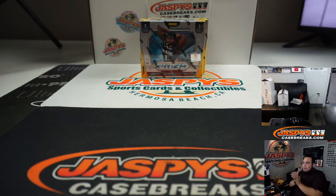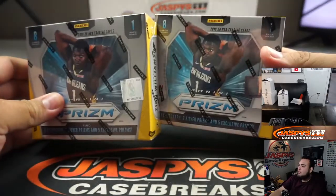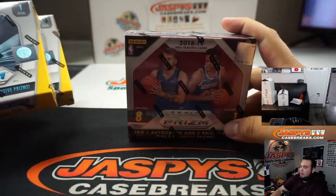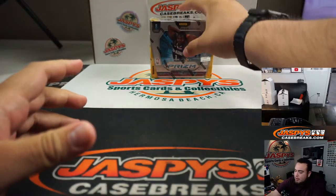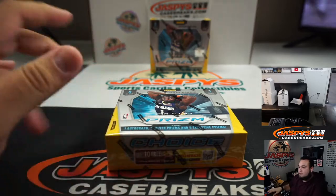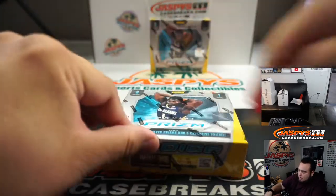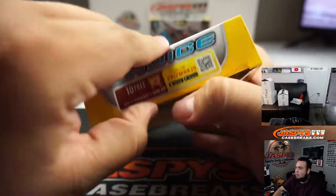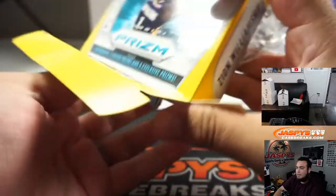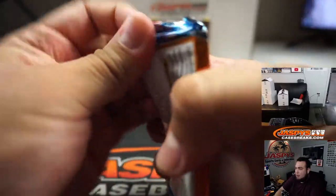All right, this is it guys, let's do it! Two Prism Choice boxes — we're going to leave the 1819 for last. Let's do the first Prism Choice box right here. A tiger stripe would be pretty awesome — Jaw is one of the only tiger stripes, so that's a big player I haven't pulled yet. Pulled die on LeBron, Kobe, Giannis.